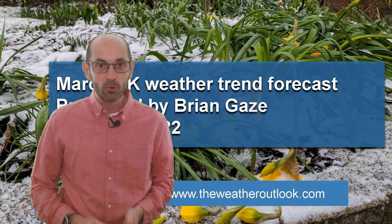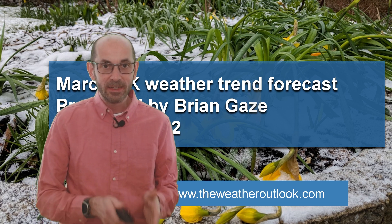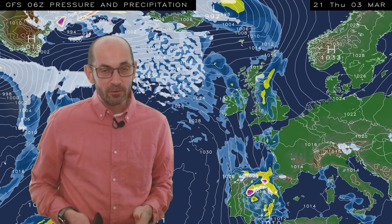Hi, welcome to this look at the March weather trends. In like a lion, out like a lamb — is there going to be any truth in that piece of weather folklore this year? I'll begin by taking a look at the first week or so; in fact I'm going to run this animation a little bit further forward than usual.